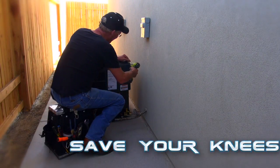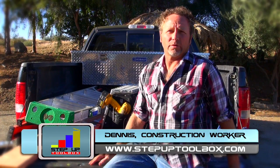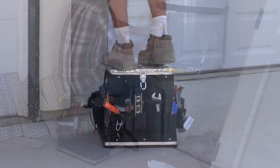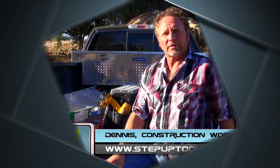Working down low? Save your knees! With Step Up, every job's more comfortable. The Step Up Toolbox is better than a regular toolbox because it's more convenient. I can sit on it, I can stand on it, I can use it on top of my ladder. Regular toolboxes just can't do that.